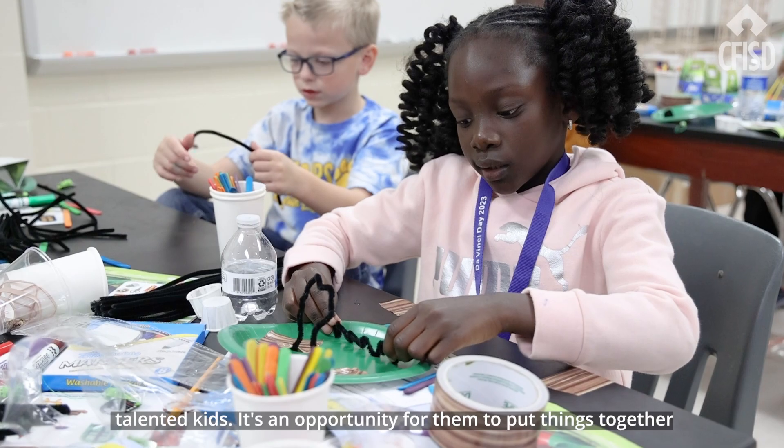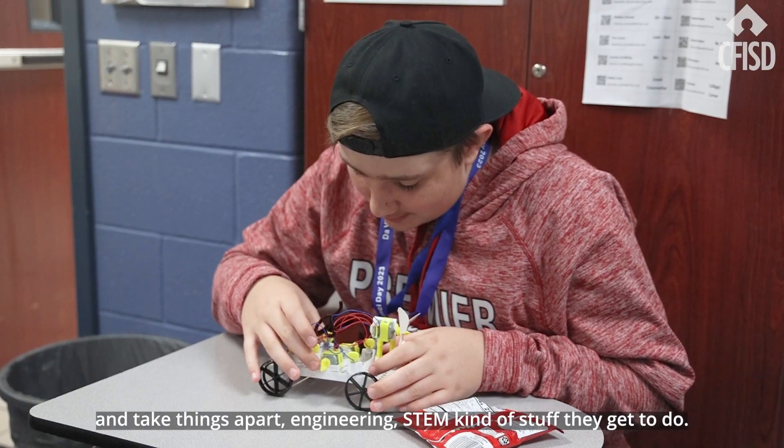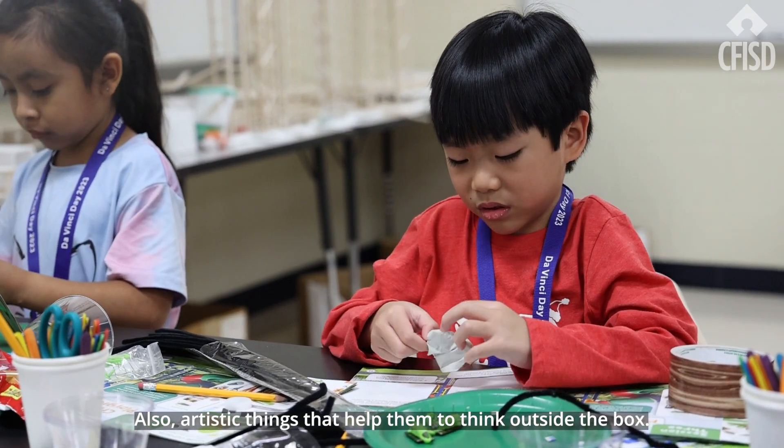DaVinci Day is a really big day for Horizon students, our gifted and talented kids. It's an opportunity for them to put things together and take things apart — engineering, STEM kind of stuff. Also artistic things that help them to think outside the box.